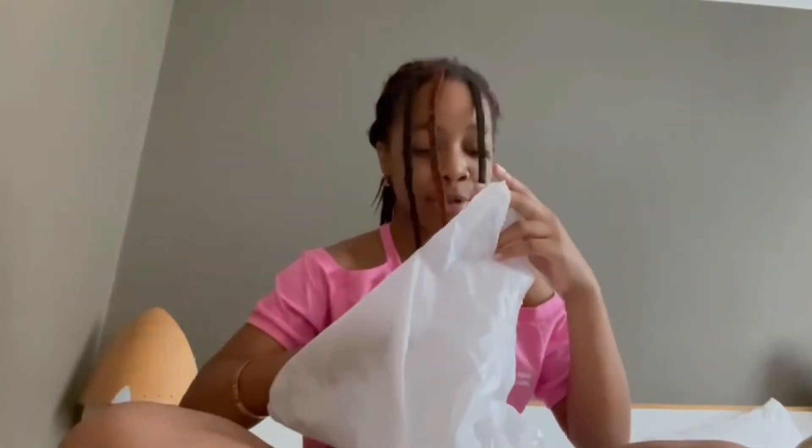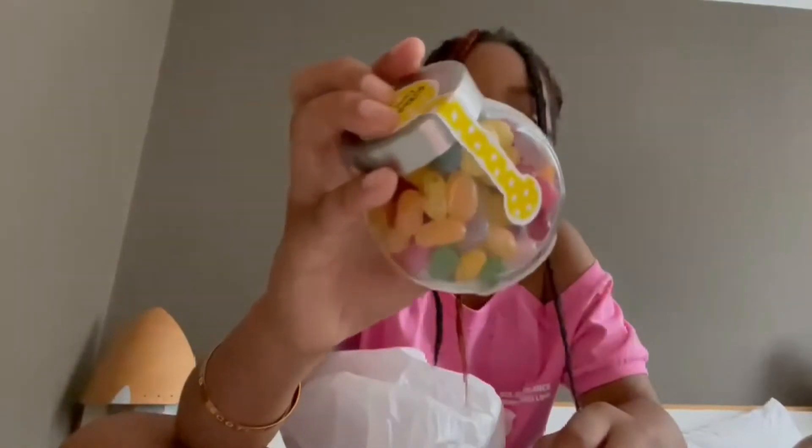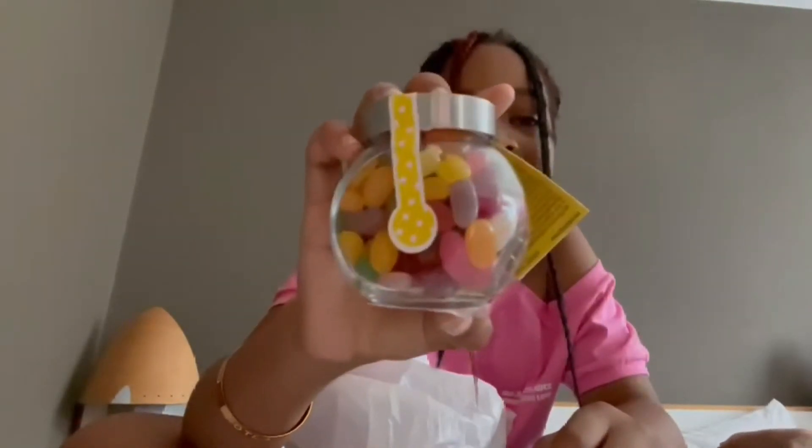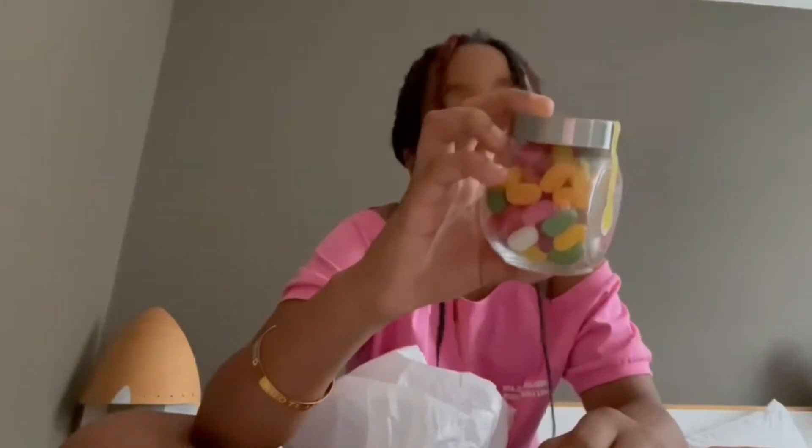Last but not least, I got jelly beans — or most people call them jelly beans, and I call them jelly beans too because they're beans that have jelly inside. But apparently they're called candy beans.